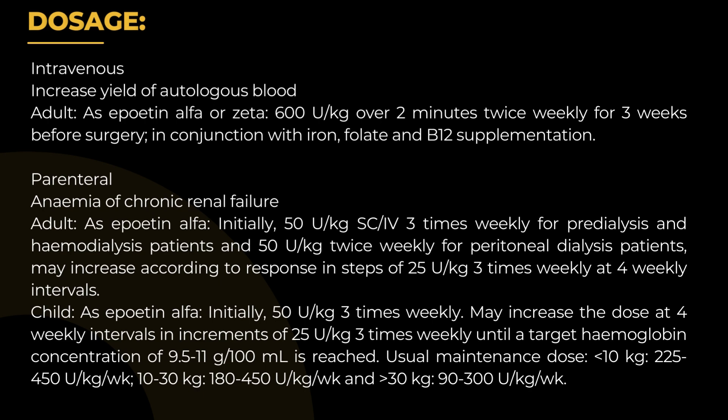Parenteral — Anemia of chronic renal failure: Adult as Epoetin-alpha, initially 50 U/kg three times weekly. May increase the dose at 4-weekly intervals in increments of 25 U/kg three times weekly until a target hemoglobin concentration of 9.5 to 11 g per 100 ml is reached.